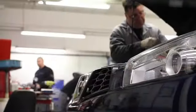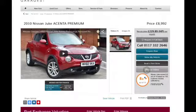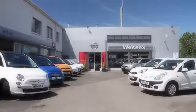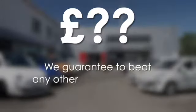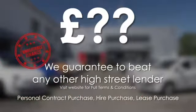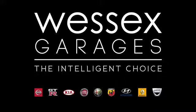Every Wessets Garages used car receives a vehicle health check from our qualified technicians. Reserve online today and you'll receive a £25 discount. If you're looking for options to fund your purchase, remember we guarantee to beat any bank or high street lender. For further details or to book a test drive, call your local Wessets Garages sales team or click the link to our website for a choice of over 600 used cars. Wessets Garages — the intelligent choice.